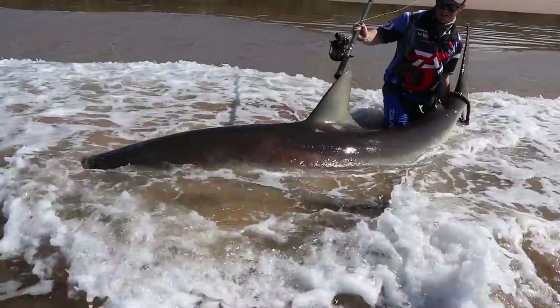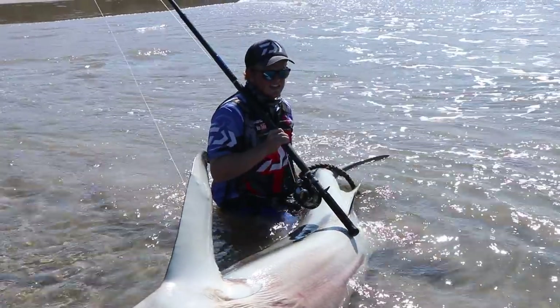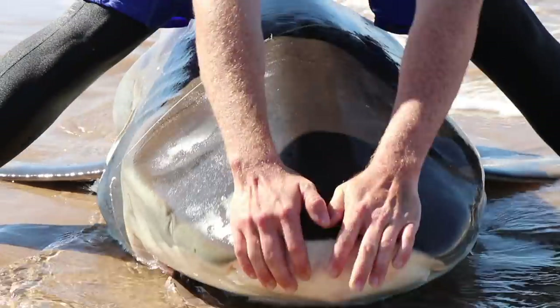What a memorable and unique catch — this deformed grey shark, or shall we call it snub-nosed grey. Not only is this grey shark very unique, but it's a monster at that. Well done, Tyron.